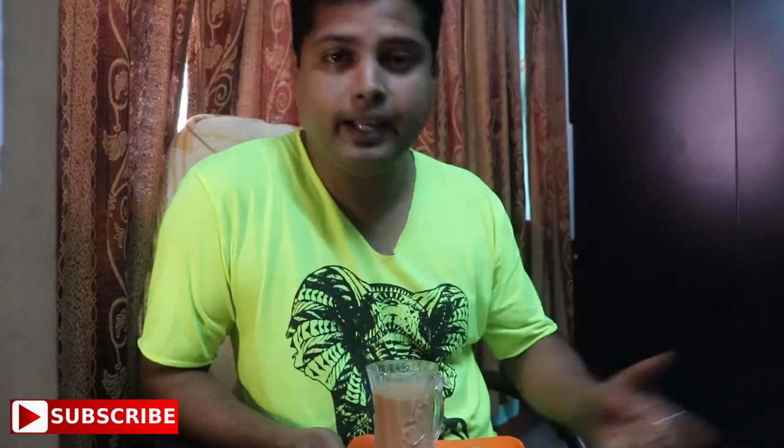So, here it is. Dosto, you can see that I am packed with my tea and my biscuits.